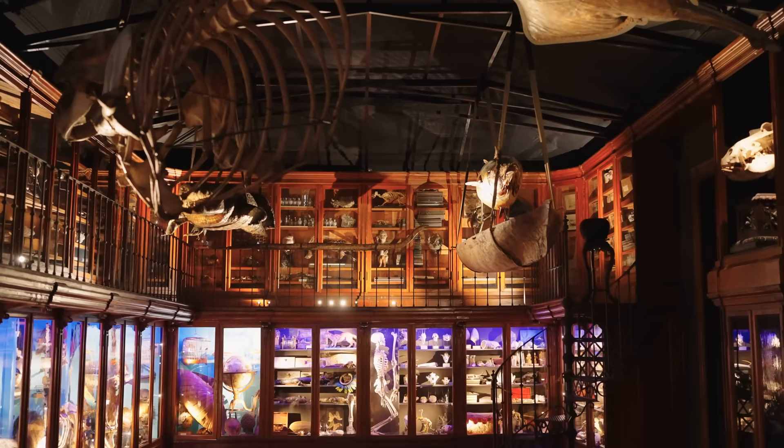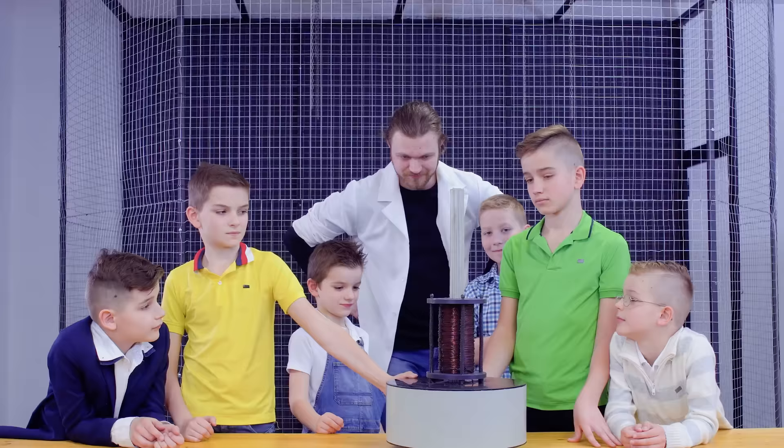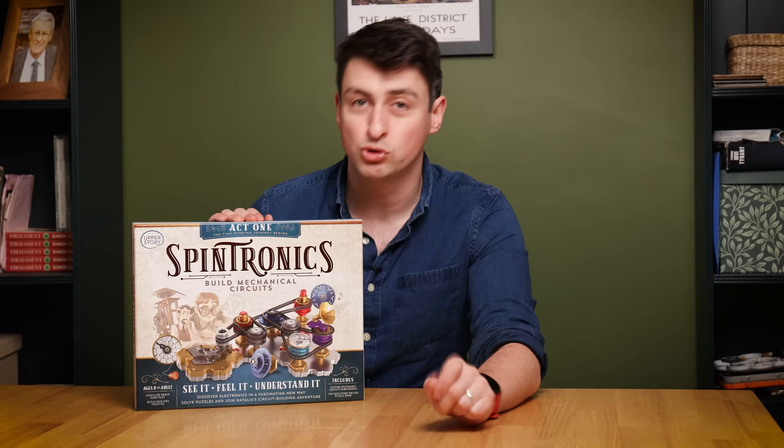As some of you know, recently my wife and I welcomed our first child into the world. And obviously one of the big perks of having a kid is you get to spend more time playing with toys. Some of the best toys are the ones you used to get at the science museum gift shop — you'd see a cool demonstration of a concept in physics or chemistry or engineering, but as a toy, and you almost never got to take it home. Hold those toys in your mind, because this video is sponsored by Upper Story and their Spintronics Kit.